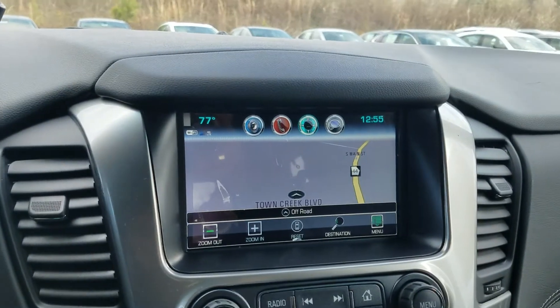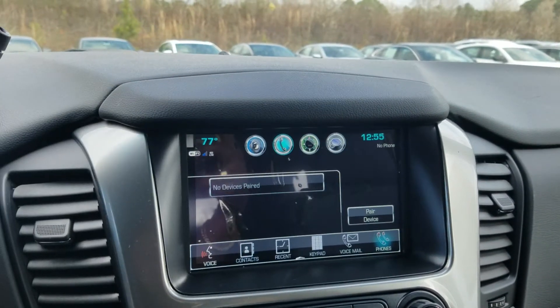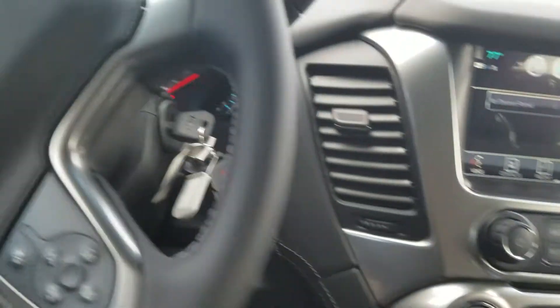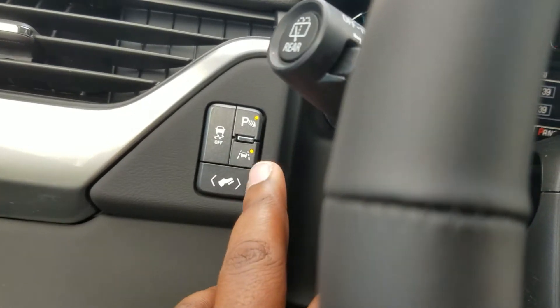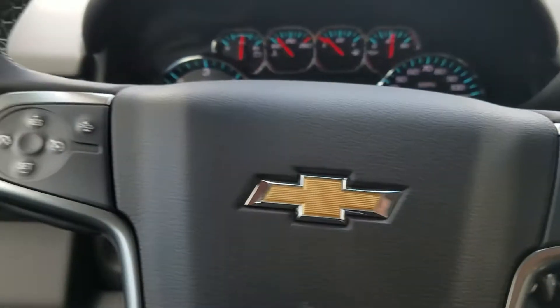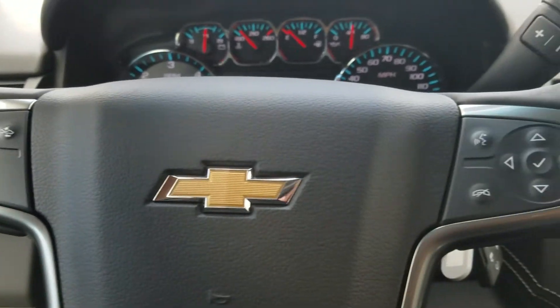It also has navigation, and you can pair it to your phone to play your favorite music. There's dual zone AC with heated seats, and it does have parking sensors, lane departure, adjustable pedals, cruise control, and forward collision on your steering.